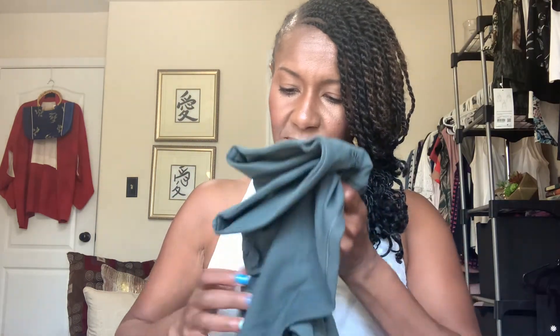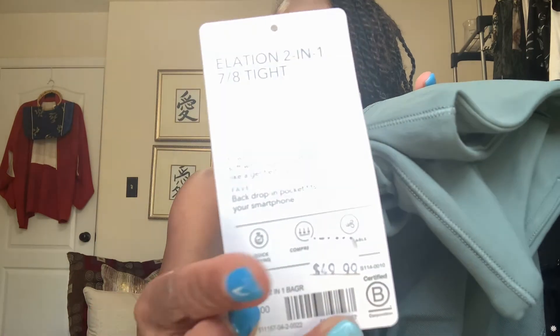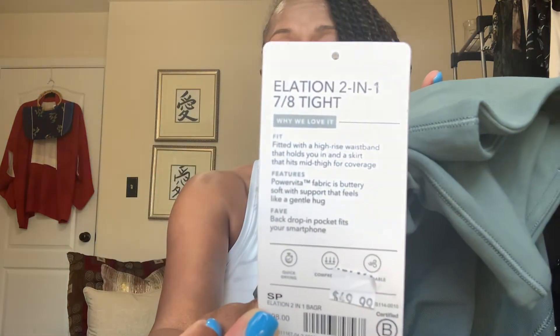Next, I purchased the Elation 2-in-1 tights in size small petite. I'm 5'3", so I hope I can pull this off. I got these on sale. These do not have pockets and they are short — they go to my shin, not my ankle. I like that they hit a little higher up because I have skinny ankles and I prefer my leggings to hit above the ankle so everything fits nicely.